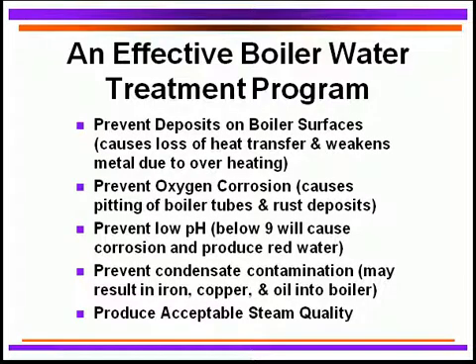Let's talk about what an effective boiler water treatment program actually entails. We need to prevent deposits on the boiler surfaces because we can lose heat transfer. During that heat transfer loss, we may overheat the boiler tubes, which can weaken the metal. That weakening of the metal will eventually cause a failure and a blowout. So deposits are extremely critical to prevent from forming on any boiler tube surfaces.